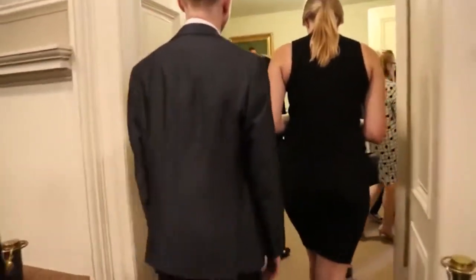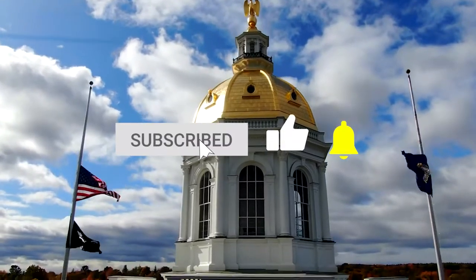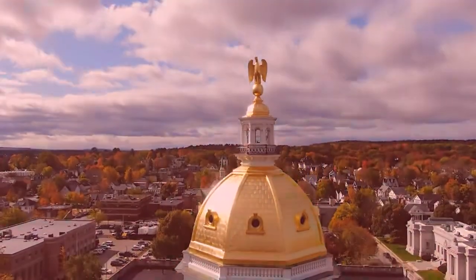Now it's time to hear from you! Did we miss any of your favorites in Concord? Let us know in the comments section below! Make sure you give this video a like and subscribe to Viewcation if you haven't already. Click the bell icon to stay updated on all our latest content. We'll see you next time!